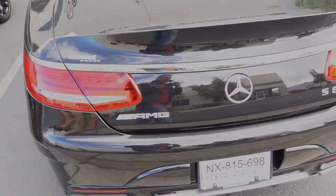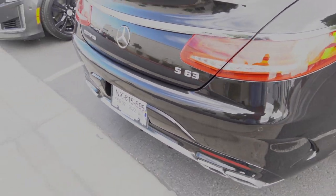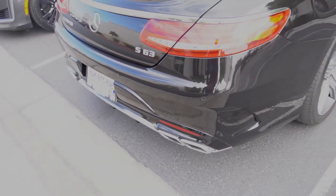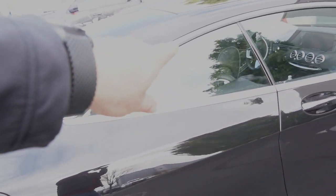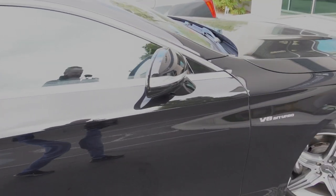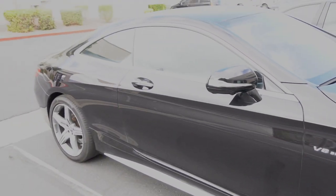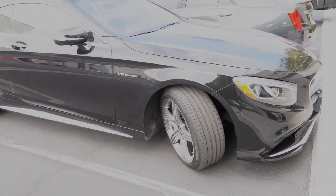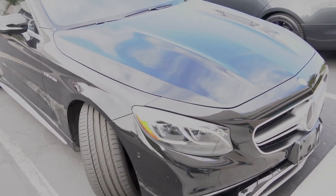We're doing a walk-around before we transform this car. So all this trim that you see here and here, exhaust tips will stay the same. The bottom pieces around the windows, they're all going to get blacked out. But we wanted you guys to take a look at the car before we took the wheels off and get them powder-coated.